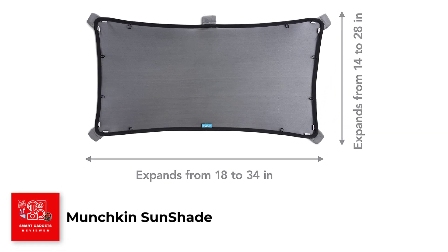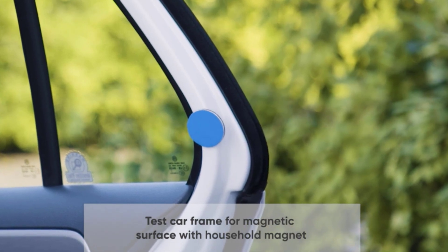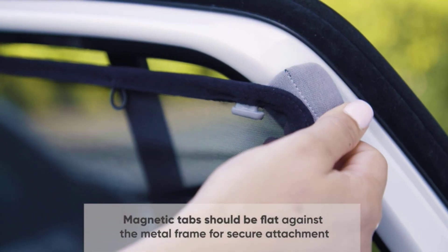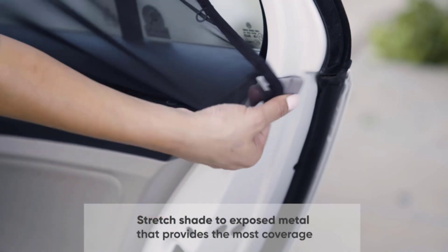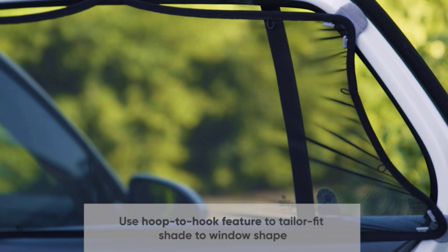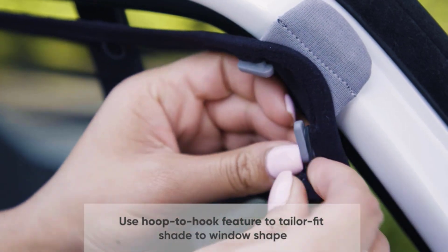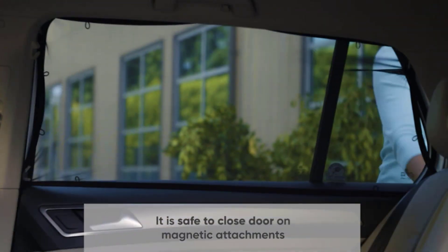Number 2: Munchkin Sun Shade. The Munchkin Bricka Magnetic Stretch to Fit Sun Shade is a two-pack product designed to protect children from the sun's harmful UVA and UVB rays while in the car. The 14x28-inch shade stretches to 18x34 inches, making it suitable for large windows, and easily attaches to the metal car frame using five magnets. To ensure compatibility, a household magnet can be tested along the inside of the car door frame. It is important to note that this sunshade is not for use with cars built from non-magnetic materials.